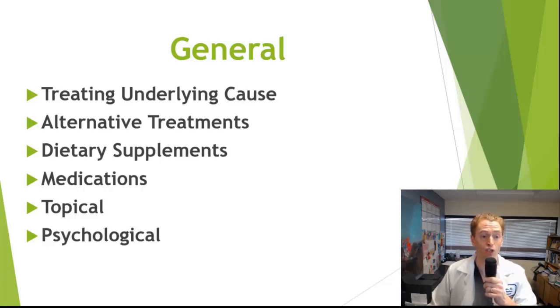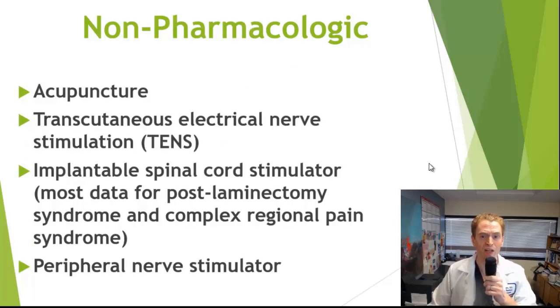Some of the most common treatments include alternative treatments that don't involve pharmaceuticals, dietary supplements with evidence in nerve pain, various medications along with topical medications, and a few psychological treatments as well. A lot of these non-pharmacologic treatments work in ways that are unclear, but there is evidence that they are effective.